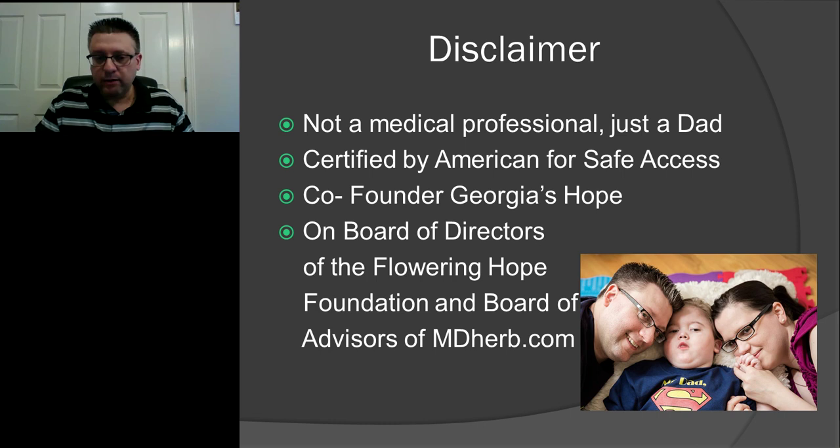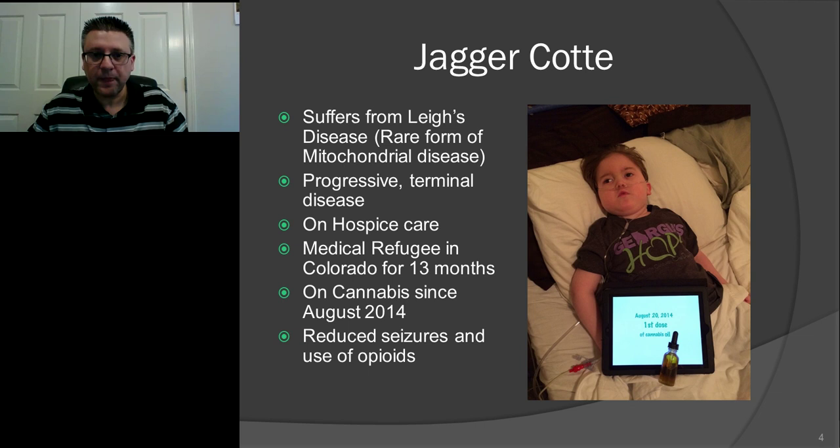I am Jagger's dad. You can see Jagger's picture on the screen — that's my little boy. While I've been trying to help Jagger, I've been learning a lot about cannabis. I've been certified by Americans for Safe Access. I also co-founded, with a few other parents, a group called Georgia's Hope — responsible for medical cannabis legislation in the state of Georgia. I'm also on the board of the Flowering Hope Foundation and am a board advisor of MD Herb. All of those are volunteer-only positions. I do not have any financial interest in cannabis. I'm focused on education and helping parents learn more about this amazing plant.